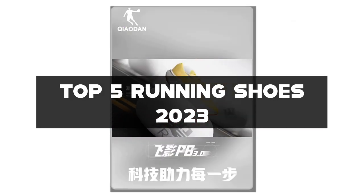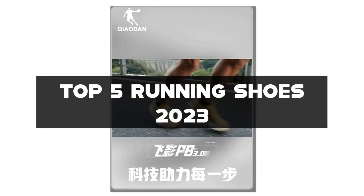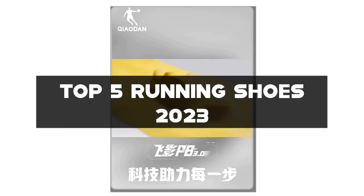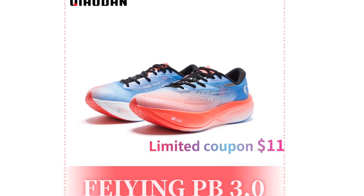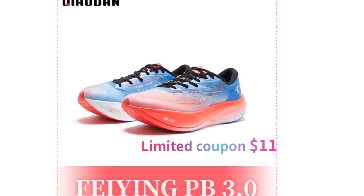Links to all the shoes mentioned can be found in the description below. Don't forget to like this video, subscribe to my channel, and hit the notification bell to stay updated on the best running shoe options. Let's lace up and dive in.